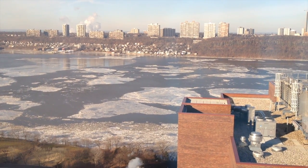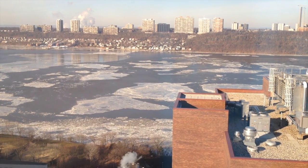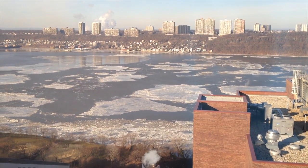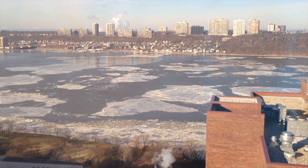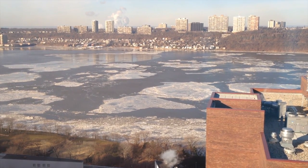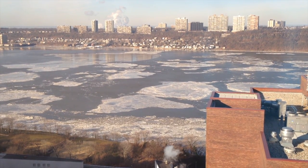We're standing in our office overlooking the Hudson River, and you can see it's got ice flows. I'm with Dixon DesPommiers, and he's going to explain what these are. So what these are, are floating ice...